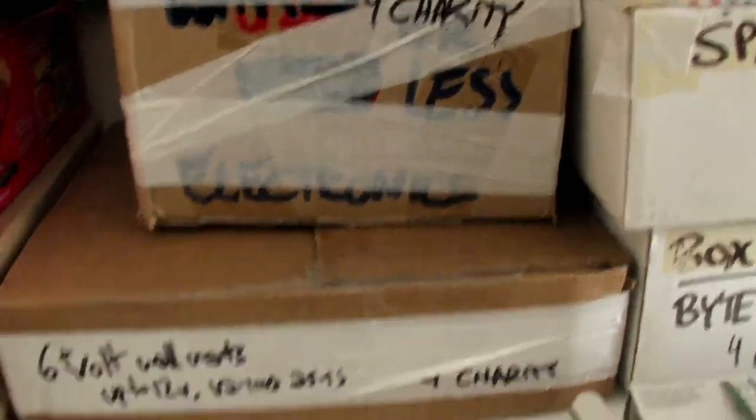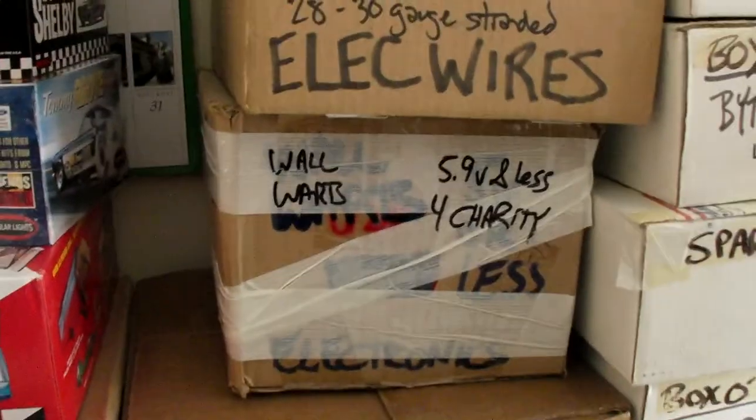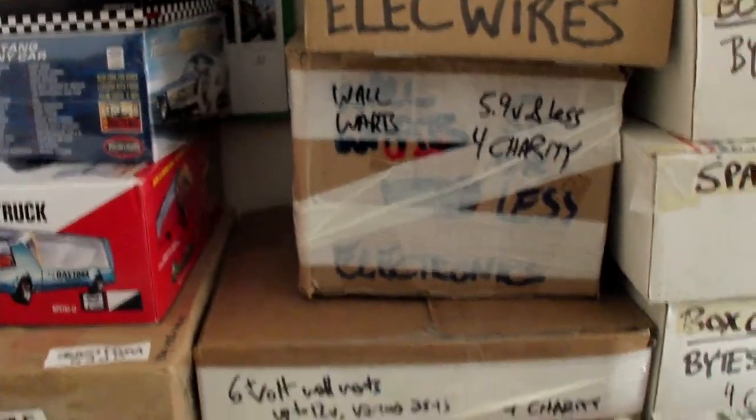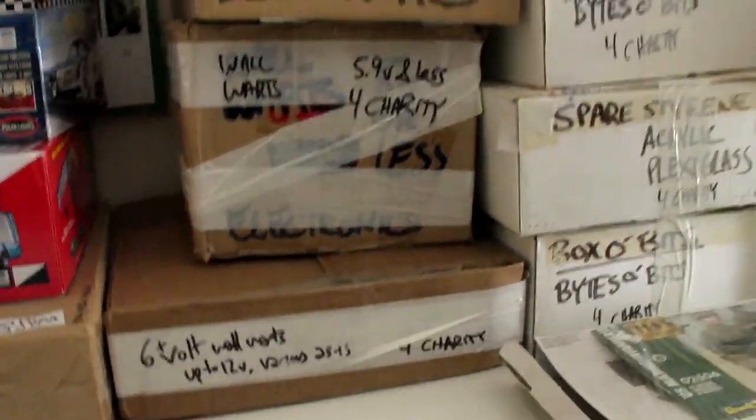And then the big haul: between these two boxes, there's probably like 30 or 40 US-based wall wart power supplies. What I'm going to do is probably break these two boxes down to like five pieces each, something like that.